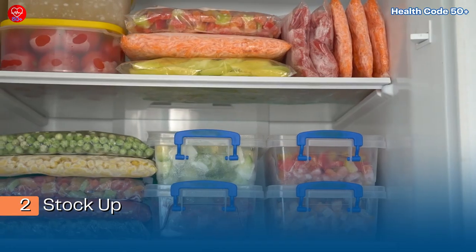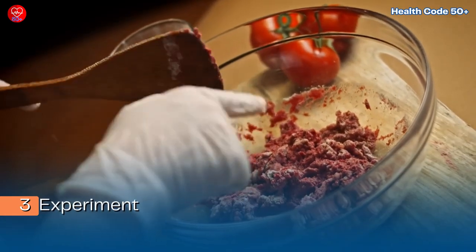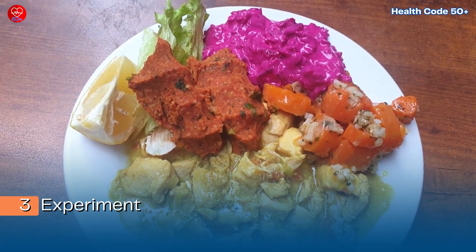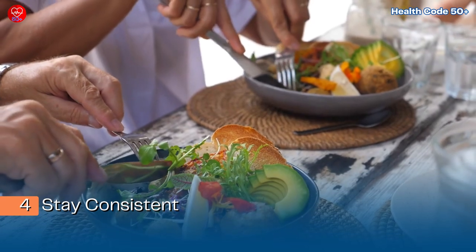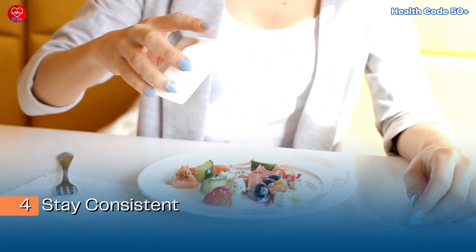Step 3 — experiment. Try different recipes and find enjoyable ways to integrate these hacks into your daily meals. Step 4 — stay consistent. Make these hacks a regular part of your diet to experience the long-term health benefits.